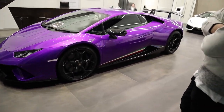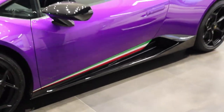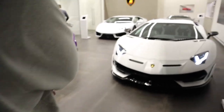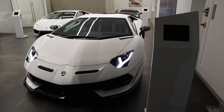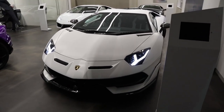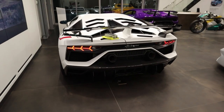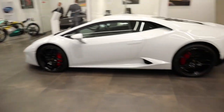That's a Performante — you can usually tell by those straps down there, the wing, and then here is this big SVJ. The car is so big yet so light. It's huge — LP610.